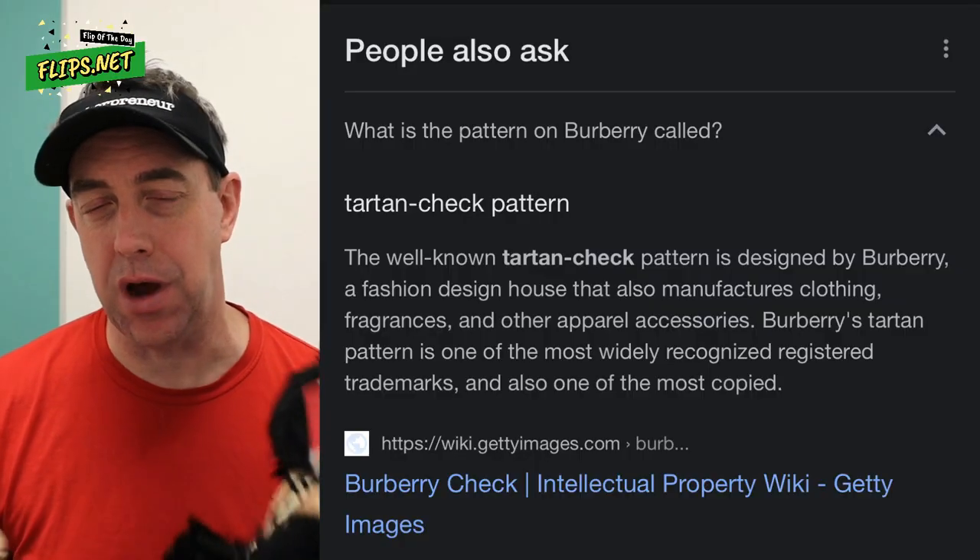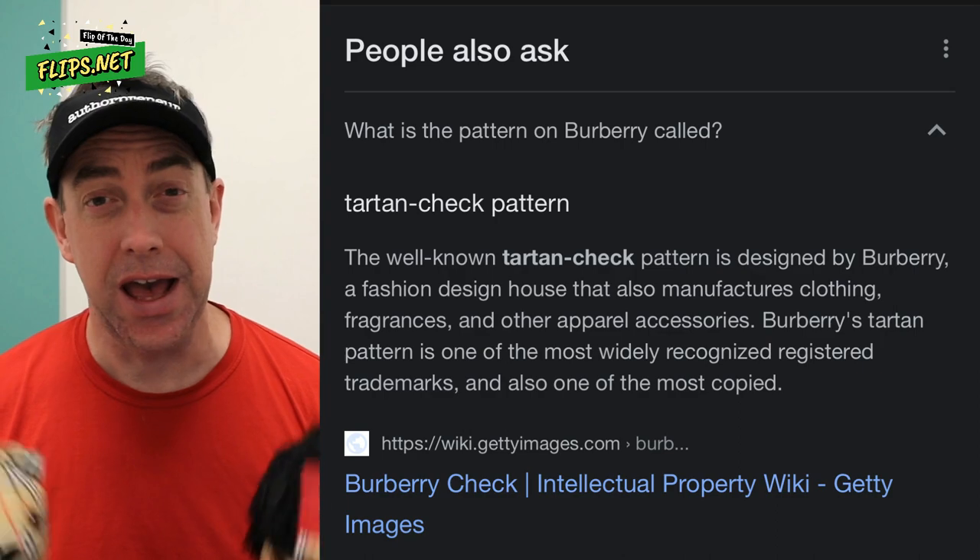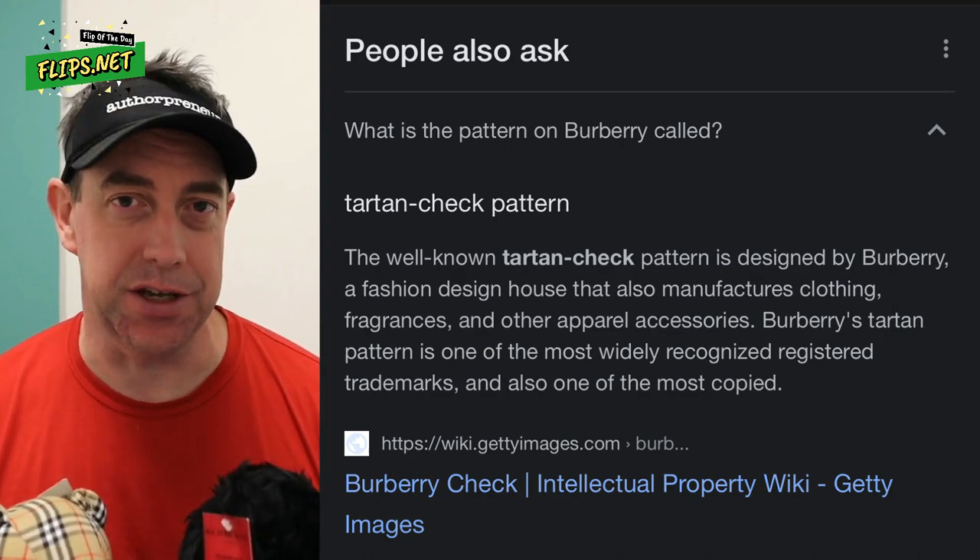Even if you've never heard of Burberry or never seen what these things sell for online, now you know another brand to keep your eyes open for when sourcing at thrift stores, yard sales, and estate sales. When you find something with this pattern, get your phone out and double check what it sells for online, and if it makes sense, grab it to flip it for a profit. Hope it helps!